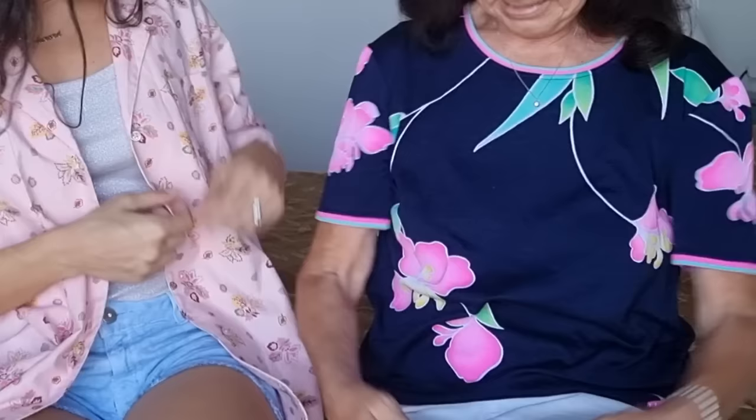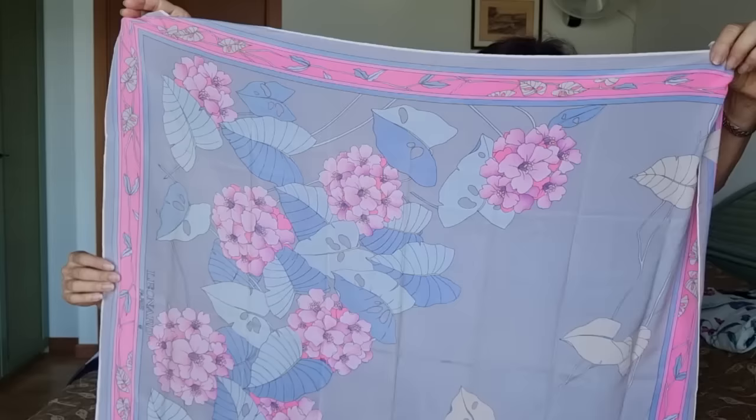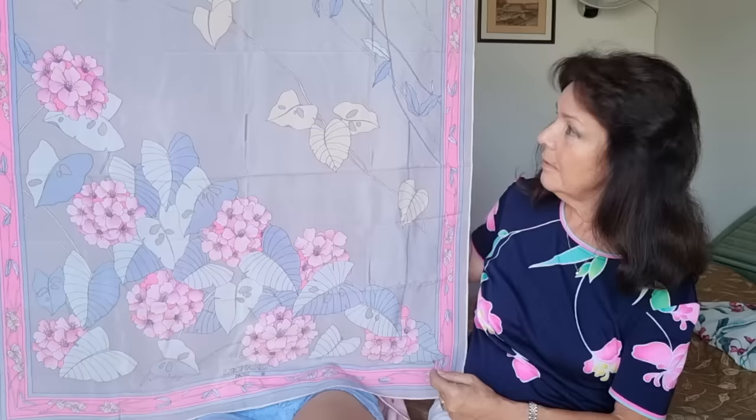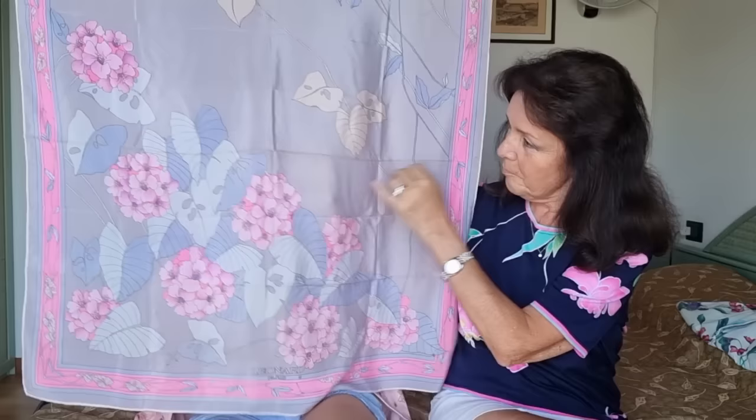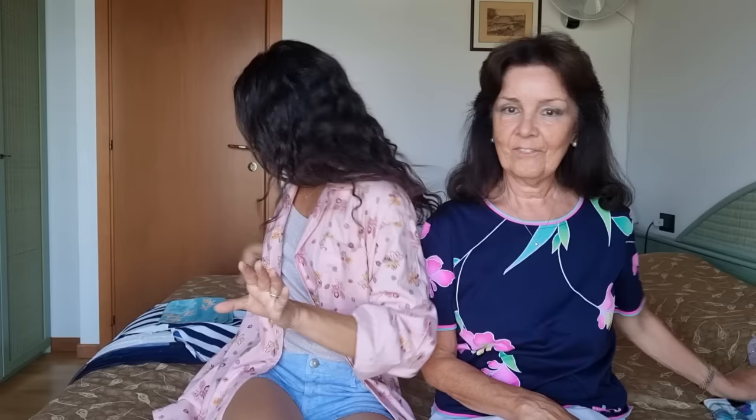My sweater is by Leonard — I bought it online. Going on with Leonard Paris, I want to show you this beautiful scarf — it's very big. The colors are very mild. It was a bit dirty where it was folded and I'm not sure what to do because I'm afraid to ruin it if I wash it.